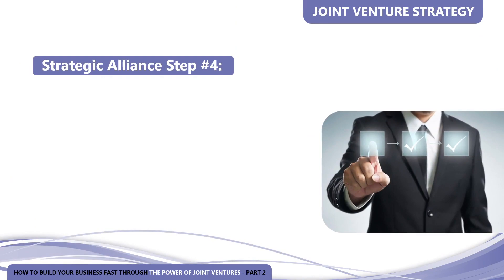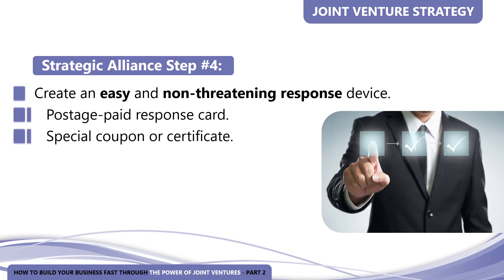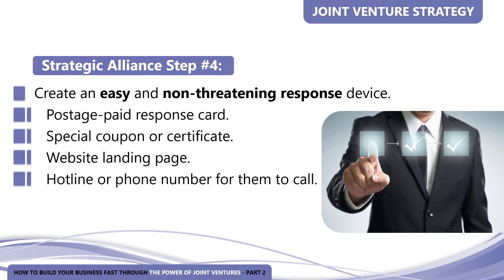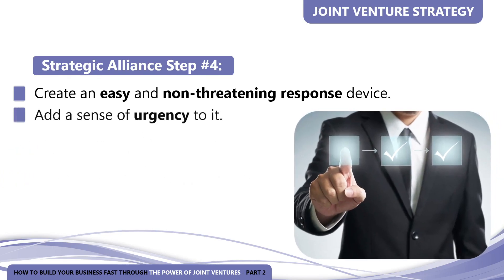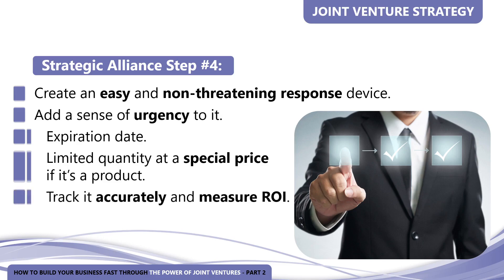Strategic alliance step number four: at this point, you need to create an easy and non-threatening response device. It could be a postage-paid response card, a special coupon or certificate, a website landing page, or a hotline or phone number for them to call. Add a sense of urgency — such as an expiration date, or if it's a product, a limited quantity at the special price. Whatever you decide to use, make sure you can track it so you accurately measure your ROI — your return on investment. Include a bonus or premium with your offer to motivate a fast response, such as an additional gift if they take advantage of the offer before your expiration date. Premiums work well, but the premium must have value as well as the main offer.